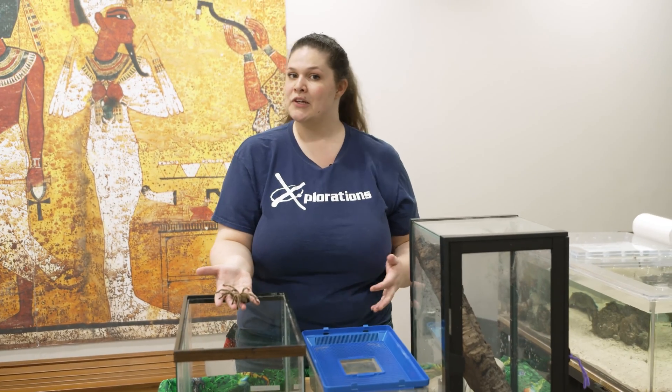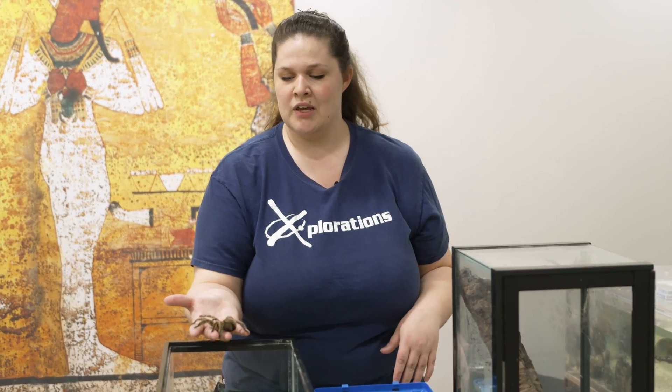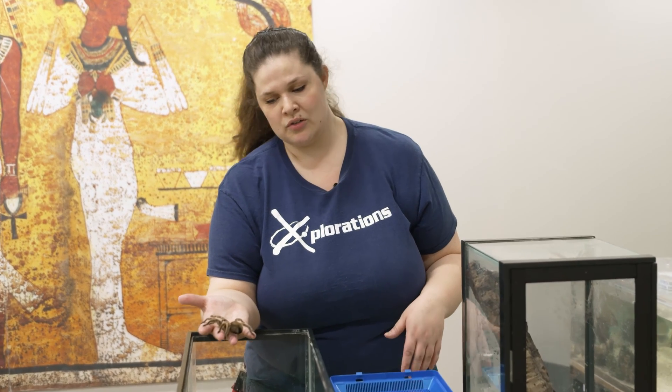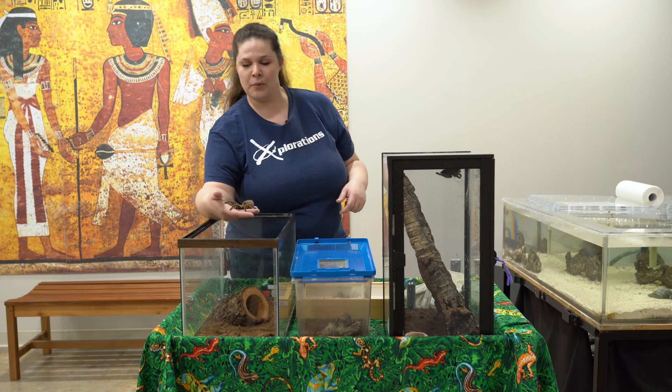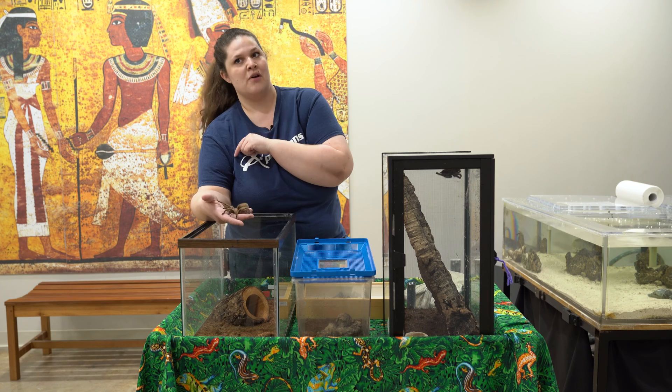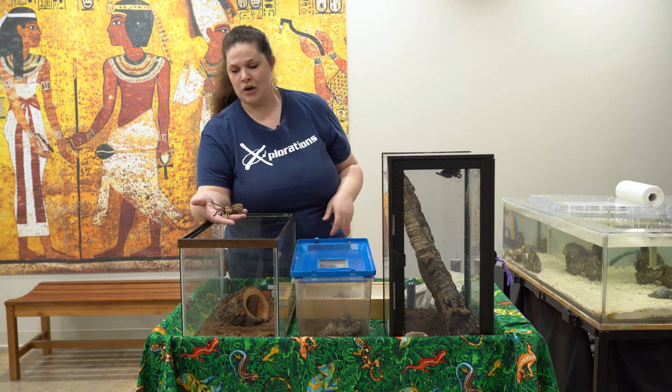I'm holding her because she is not one of the more dangerous species of spiders. Tarantulas typically don't have very strong venom for most species — hers is roughly the strength of a bee sting. Now we're going to put her back, but before I do, I want to point out one special body part that people don't notice on arachnids.